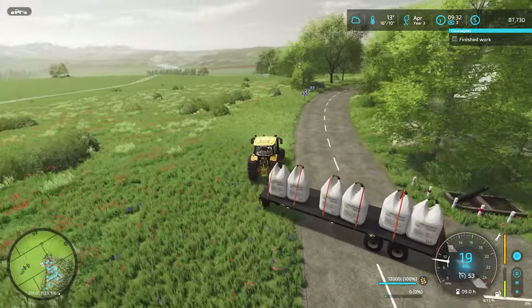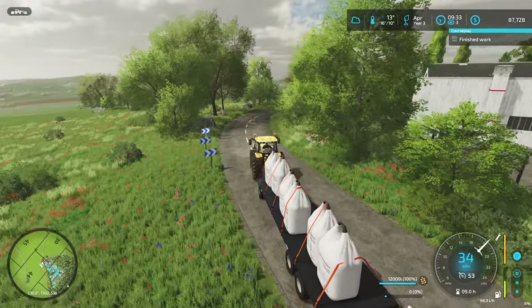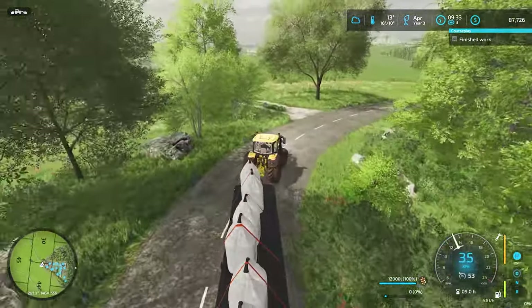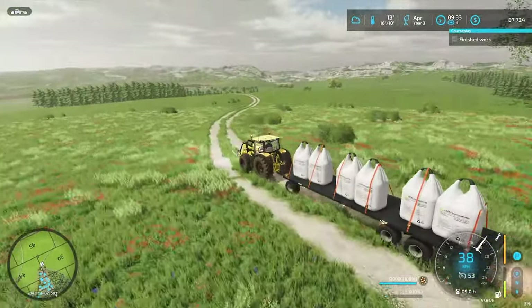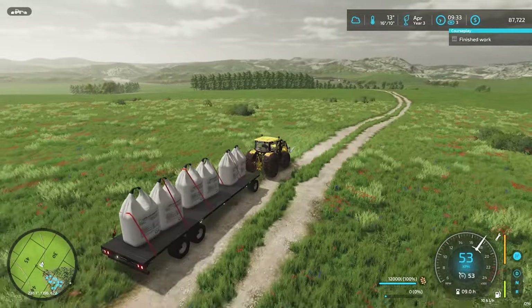We have a couple bucks in the bank but we've got workers to pay and stuff, so I can't see us adding any new equipment today — unless maybe at the end of the day one of our products that's sitting there ready to sell jumps up in value and we get a bit of a windfall. But yeah, I can't see that happening.